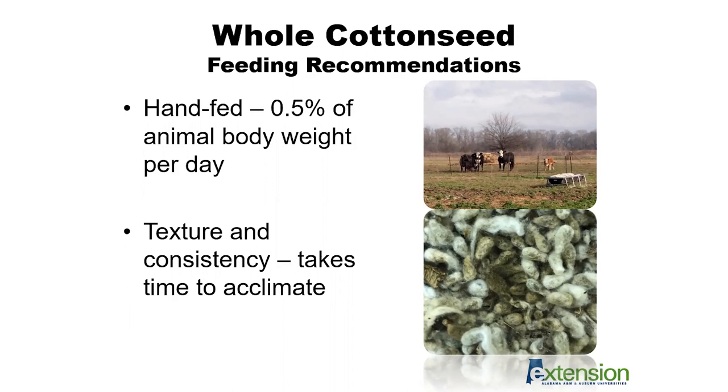This transition issue is something we may see more frequently with freshly weaned calves or stocker cattle, as young cattle may take a little bit longer to transition onto whole cottonseed than a mature cow would.